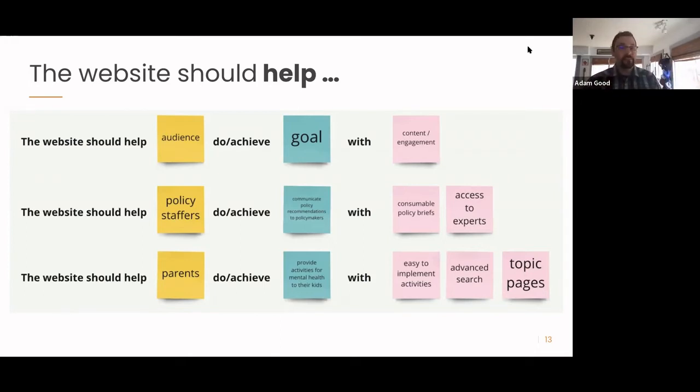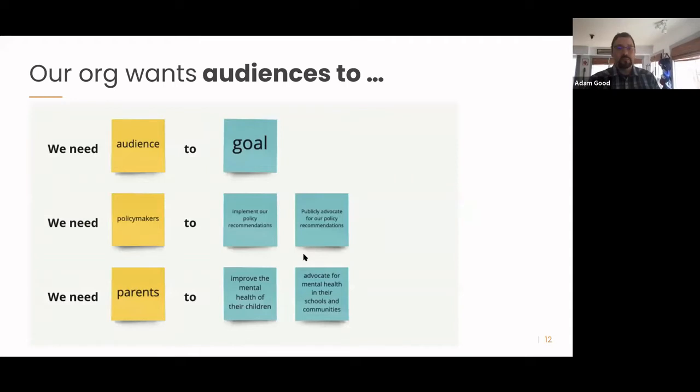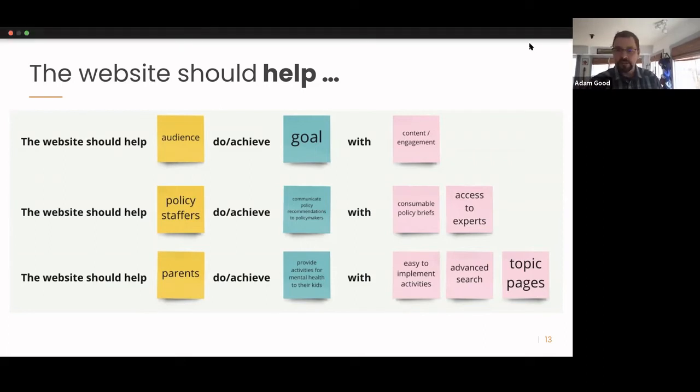Another example: the website should help parents provide mental health activities for their kids with easy-to-implement activities, advanced search, and topic pages. Going back to the goal of needing parents to improve children's mental health, the website helps by providing activity pages, advanced search as an engagement touch point — because if a site has lots of options, people go to that search box, so it needs to work well — and topic pages like 'how do I help a child struggling with anxiety' with lots of tools.